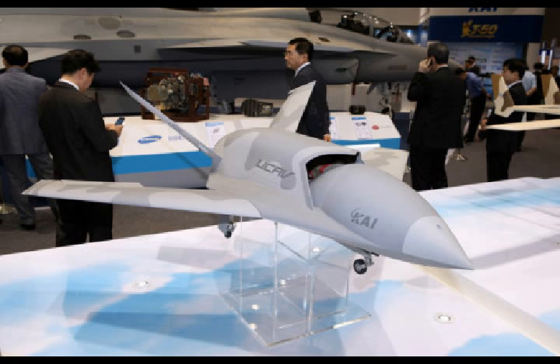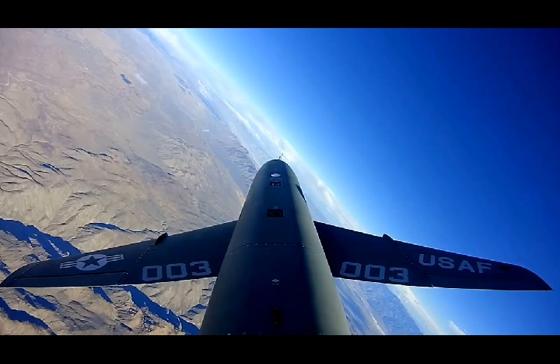The XQ-222 is the aircraft currently set to move forward into testing under the low-cost attritable strike program, and the Navy has already begun testing the UTAP-22 in the loyal wingman, manned-unmanned teaming role.